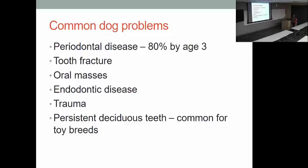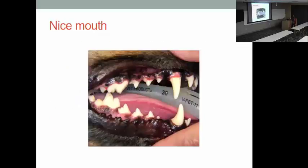Tooth fracture is also common — it can be from what they eat, what they chew on, or a traumatic event. Tumors within their mouths are another problem: some are benign and locally problematic, and some can be quite aggressive cancers. Endodontic disease is disease inside the tooth — if anyone's had a root canal, that's endodontic disease. The pulp in the center of the tooth becomes injured, traumatized, or infected and dies. Persistent deciduous teeth — retained baby teeth — are really common in little toy breed dogs.